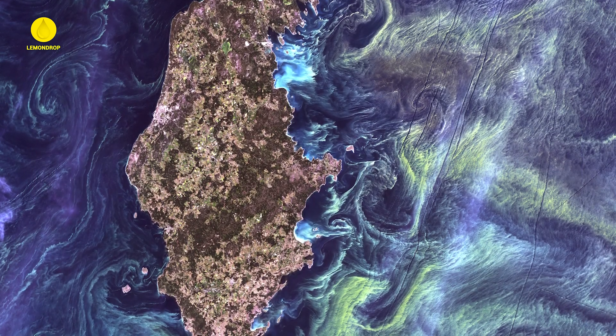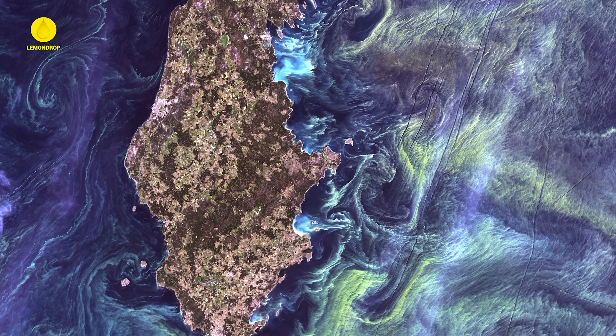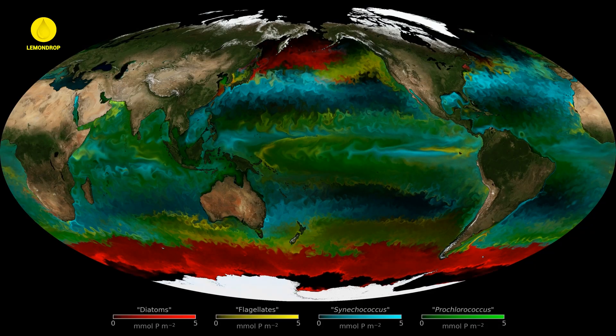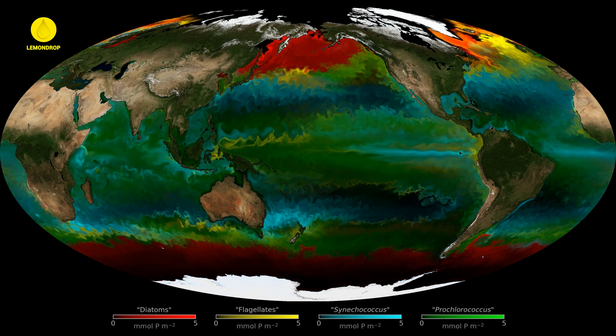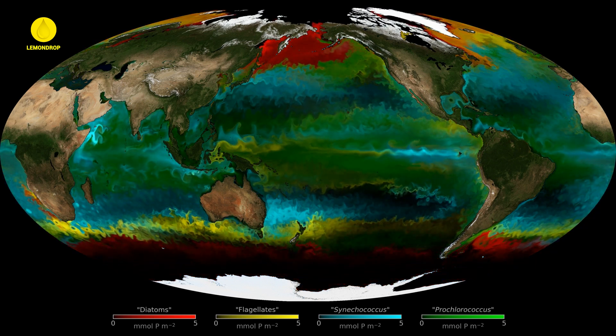Some ocean blooms are so extensive that they can be observed from space. Satellites can detect these vibrant swirls of color, providing scientists with valuable data on the size and location of blooms.